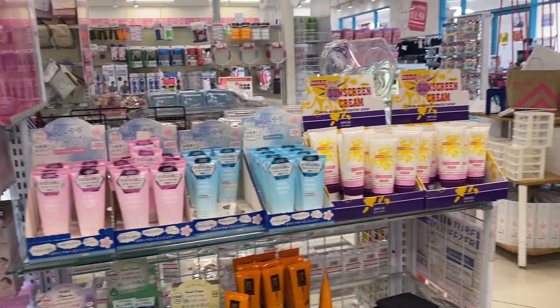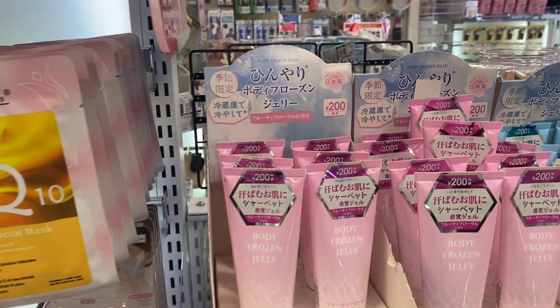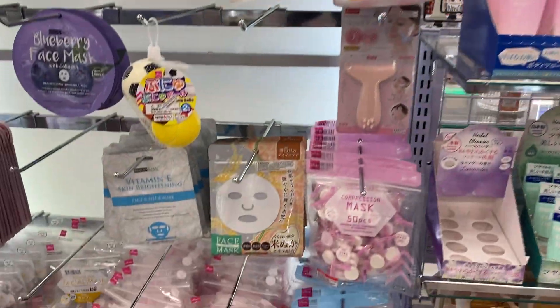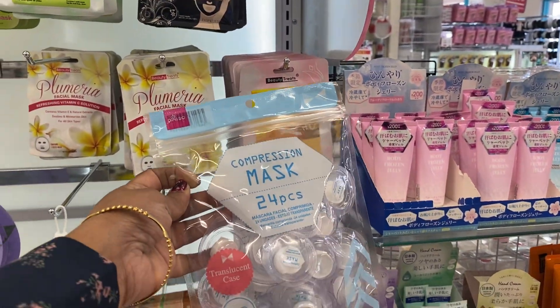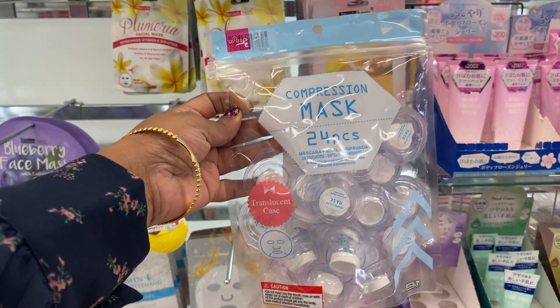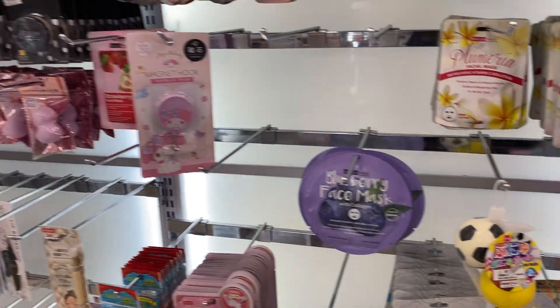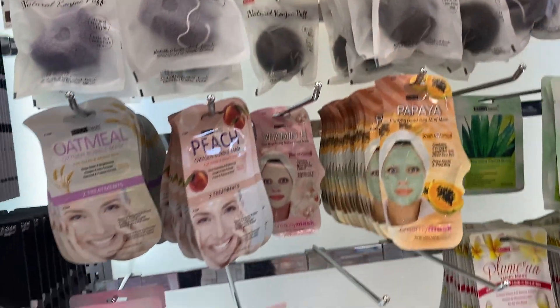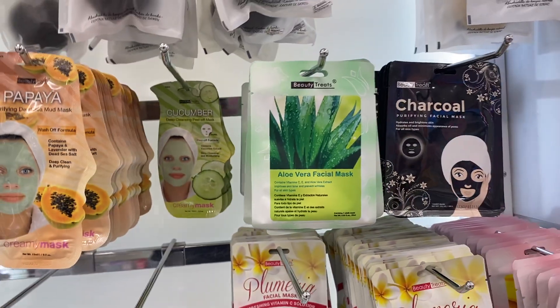And these are some sunscreen creams and some body frozen jellies. This is a very important thing - sometimes this is a compression mask, and you can take this, and if you take it out and use it, it can be like a big travel item.